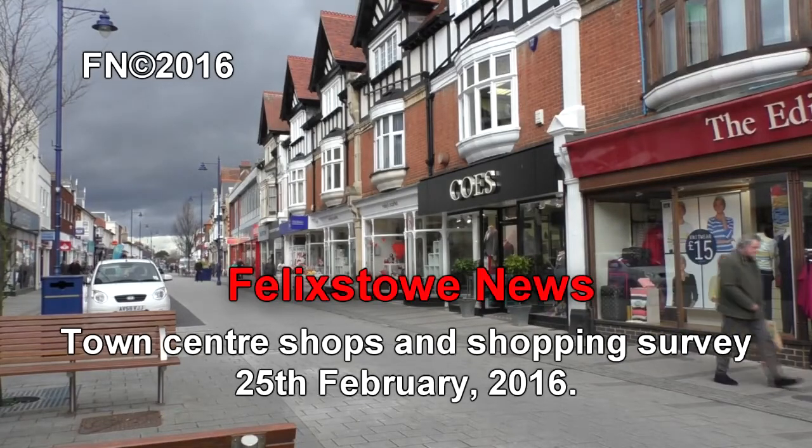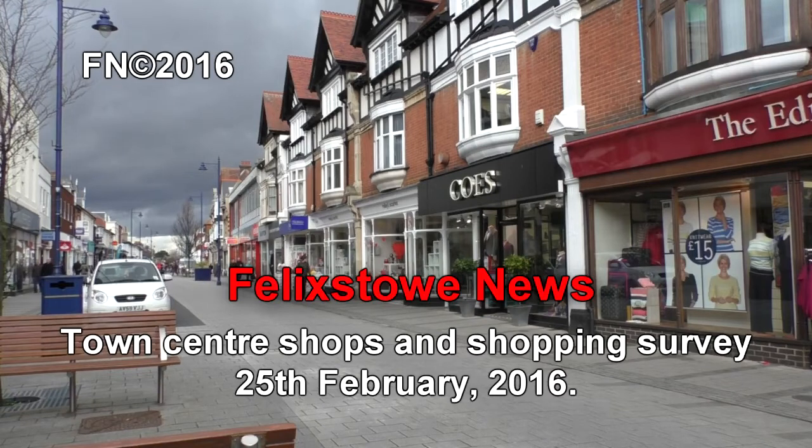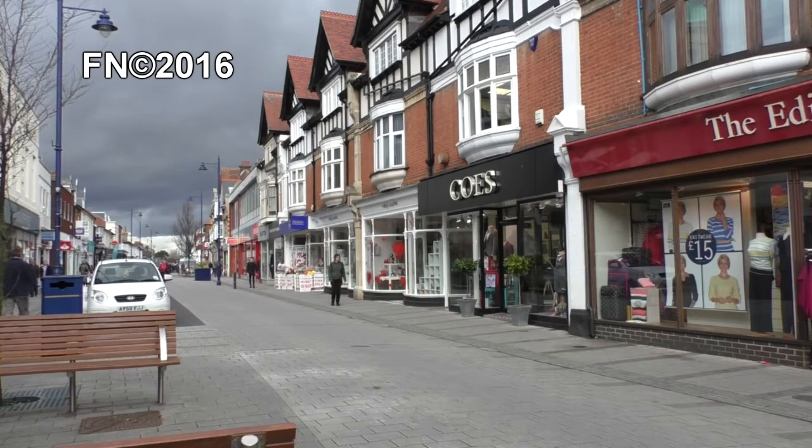Once in a while, Felix Day News takes a few moments to have a look at our town centre shopping situation, and it's good to see how full Hamilton Road is looking.